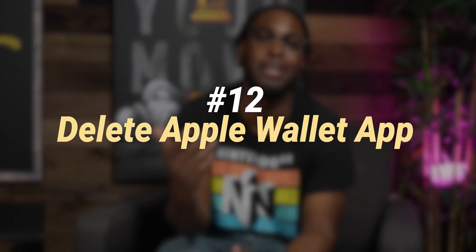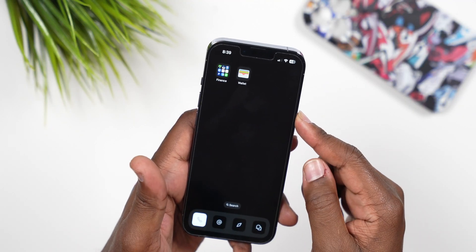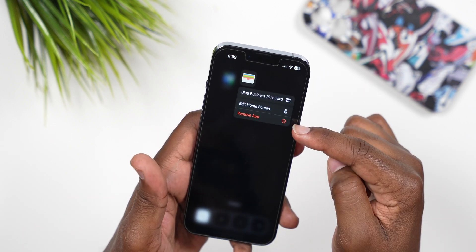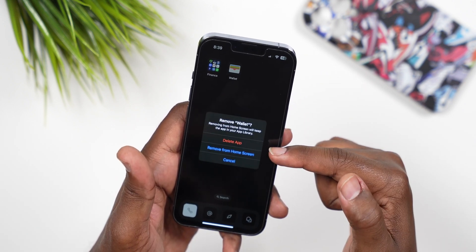Number 12: you now have the ability to delete the Apple Wallet app completely. Before, you could only remove it from the home screen and it would just go back to your App Library. Now you can remove the whole app if you want to.